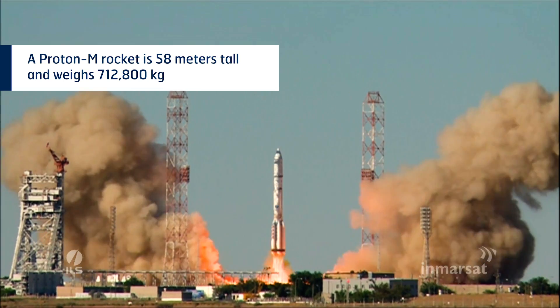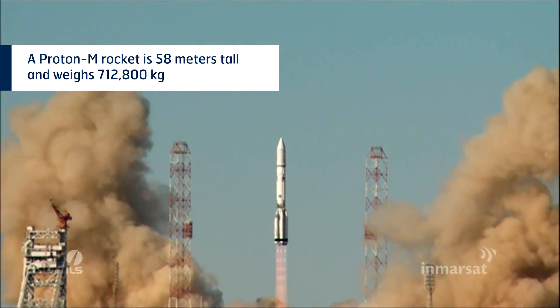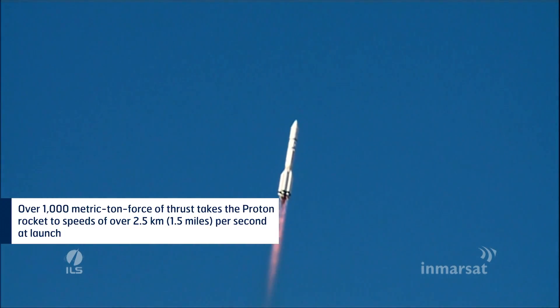And we have ignition, liftoff of an island proton from the Baikonur Cosmodrome with the Inmarsat 5F3 satellite on board.